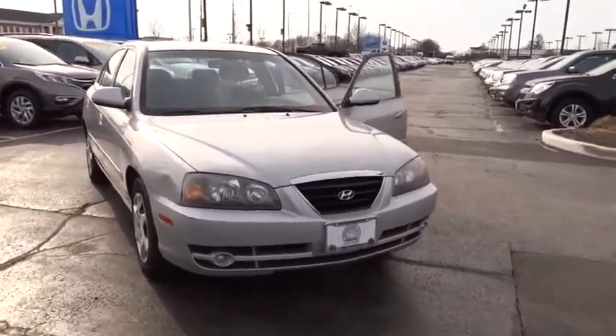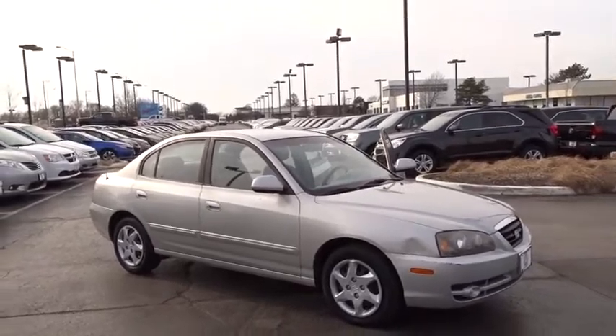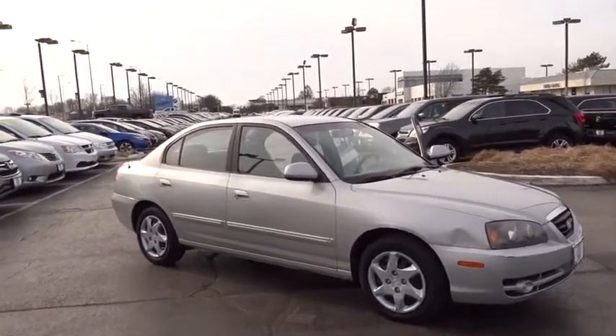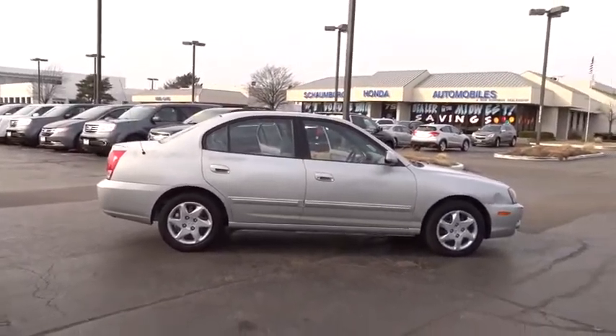The 2006 Hyundai Elantra. The Elantra boasts the most interior room in its class and gets an exceptional 35 mpg. With its luxurious standard features, the Elantra is an easy choice.